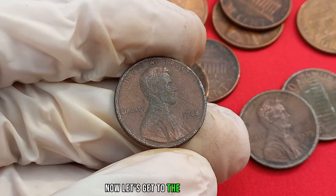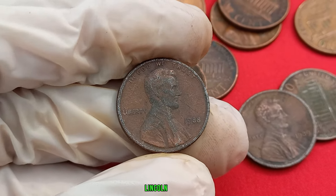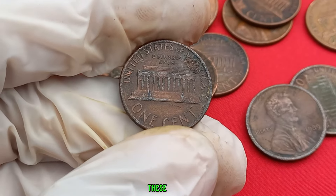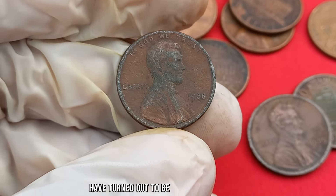Now, let's get to the exciting part — showcasing some examples of the 1988 no mint mark Lincoln penny that have captured the attention of collectors and, in some cases, fetched incredible sums. These coins, once dismissed as ordinary pocket change, have turned out to be veritable treasures.